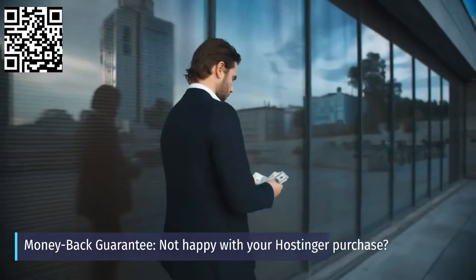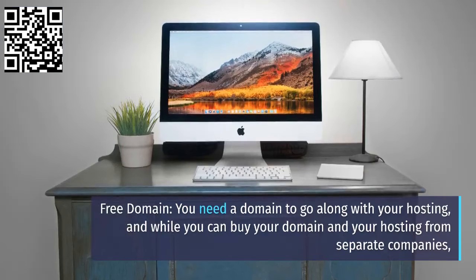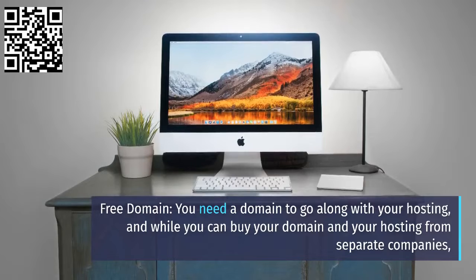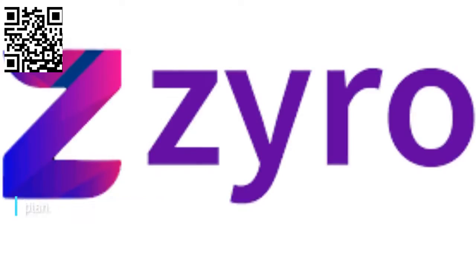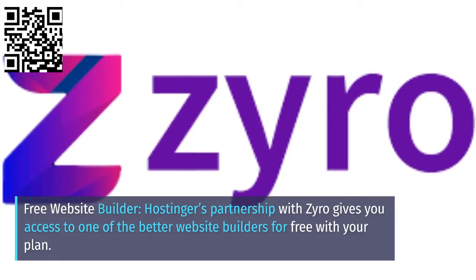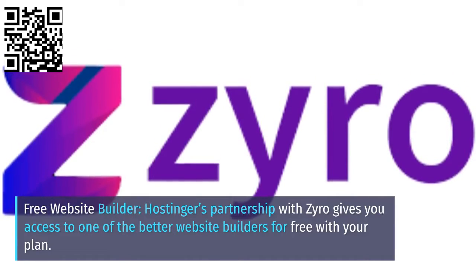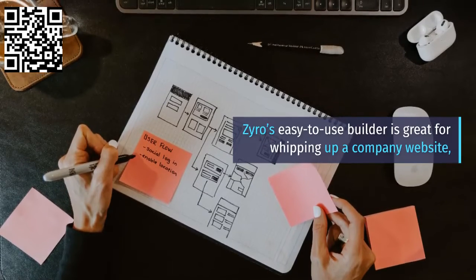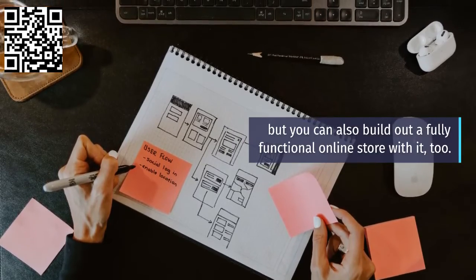Money-back guarantee — not happy with your Hostinger purchase? Free domain: you need a domain to go along with your hosting, and while you can buy your domain and hosting from separate companies, it's nice when you can do everything in one place. Free website builder: Hostinger's partnership with Zyro gives you access to one of the better website builders for free with your plan. Zyro's easy-to-use builder is great for whipping up a company website, and you can also build out a fully functional online store with it, too.